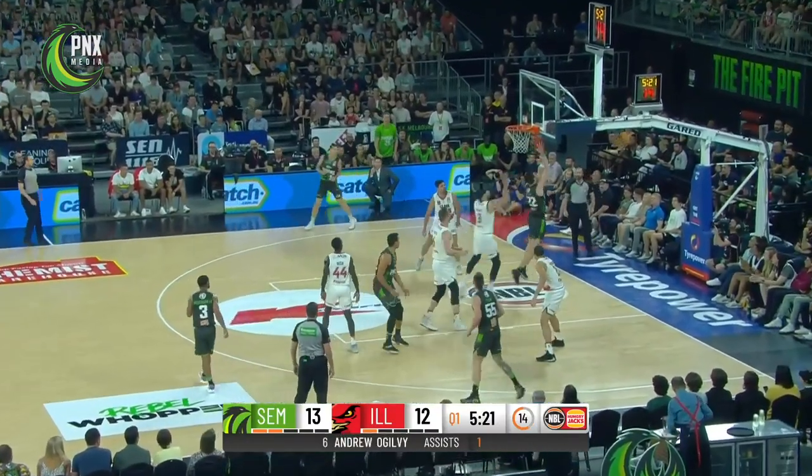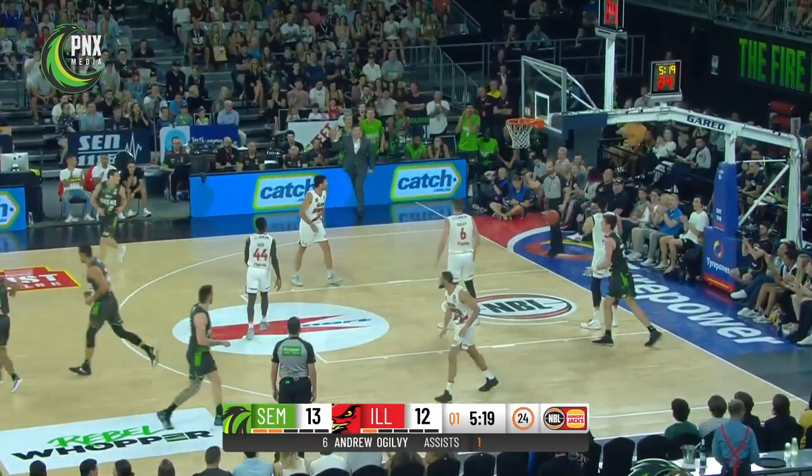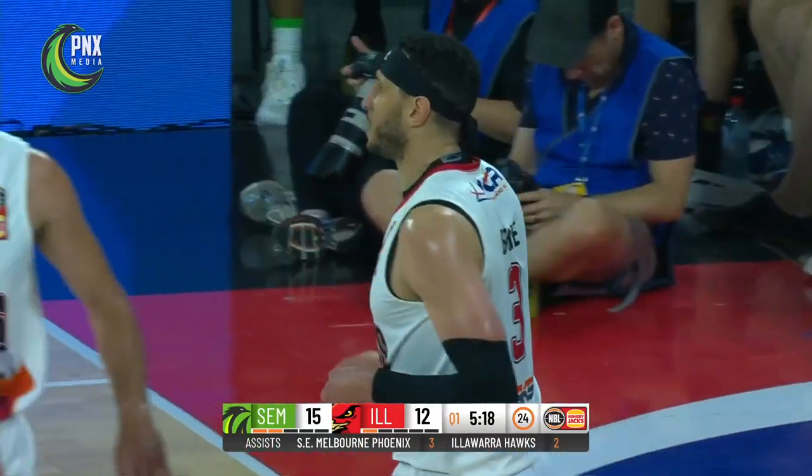Offence on top here at Melbourne Arena. Pinot underneath, and the contact from Boone gives him an extra one.